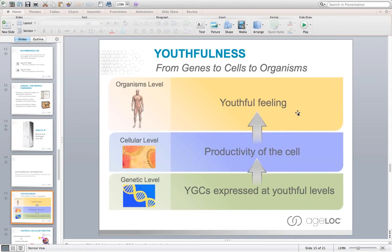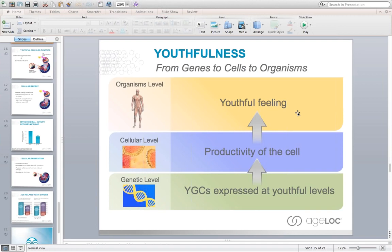Let's look at what happens and why we really feel young. We have these youth gene clusters that, when you're young, are expressed at youthful levels. That creates productivity in the cell, giving us a feeling of youthful energy, vitality, and mental clarity and focus. I've also noticed my reflexes have been faster since taking this product, and Dr. Corey Howard has experienced the same thing. It all starts with the foundation of feeling young, which starts in our genetic code.